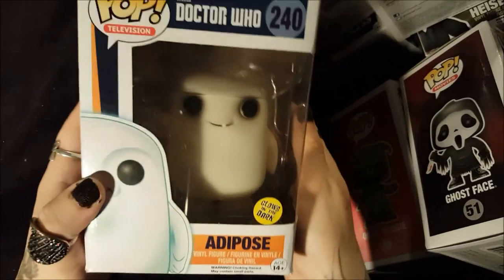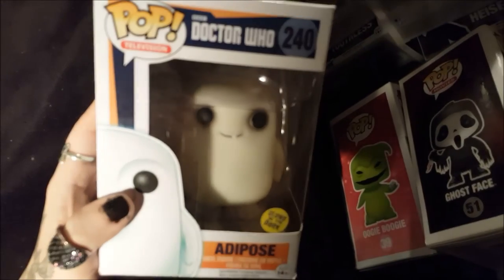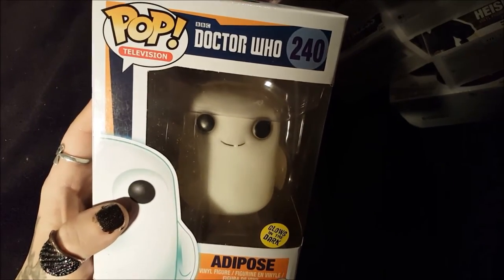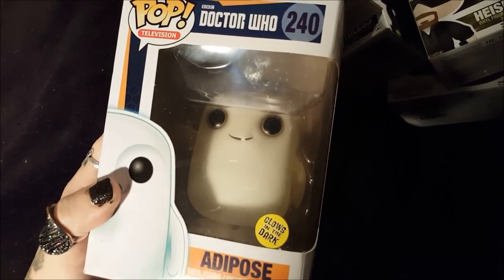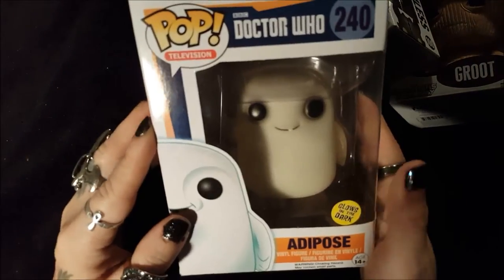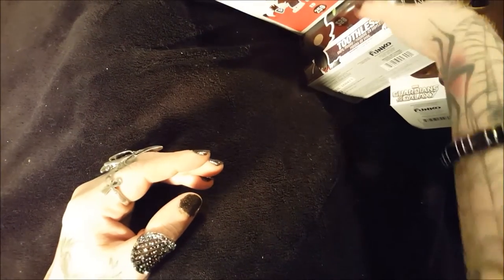Lastly I got this Doctor Who Dalek, because I've just started watching Doctor Who. I'm into season two — I like it more than I thought I would. I love glow in the dark stuff; I'm just a big kid all around and glow in the dark stuff is a quick way to my heart, and he glows. I looked up a clip of these guys and they're pretty adorable. Now I'm after the weeping angel, which I haven't been able to find. Logan actually went out and found this one for me and bought him to surprise me.